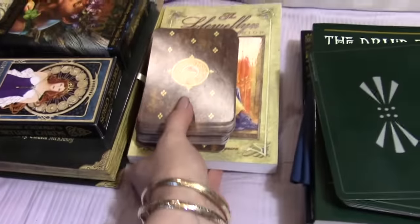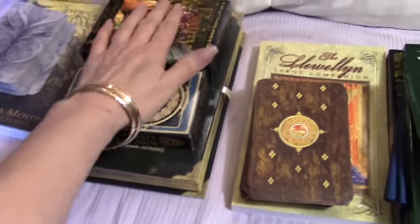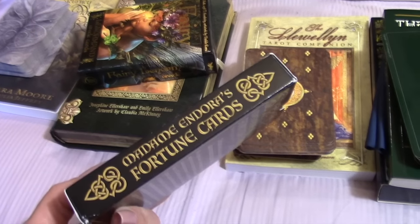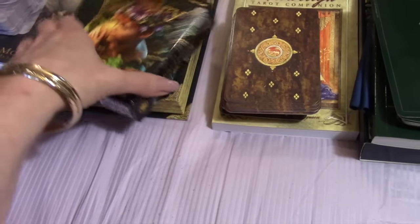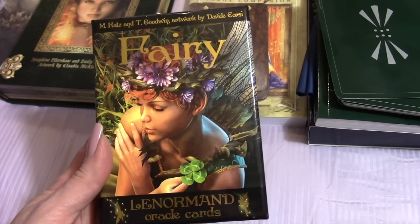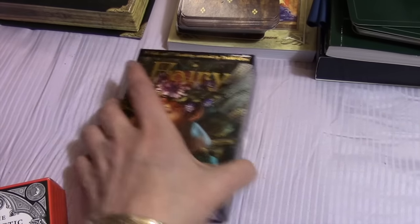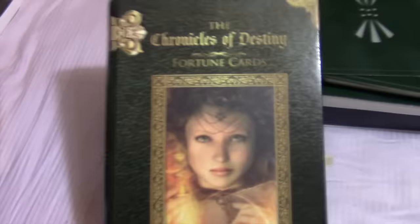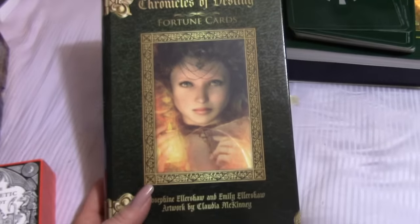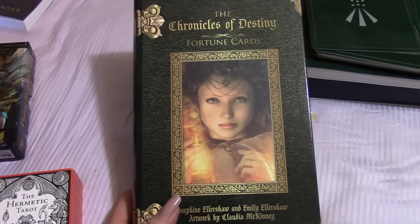Here is the Llewellyn Tarot, which I do like and will keep. Here we have Madame Endora's Fortune Cards, which I really like. I have the Fairy Lenormand — it's a beautiful deck, though not super practical for Lenormand due to its size, but I'll keep it. I also have the Chronicles of Destiny Fortune Cards, which I really like and want to spend time with, but I'm setting it aside for later.